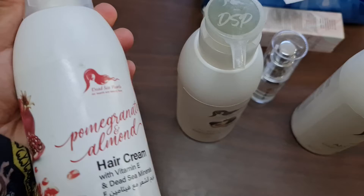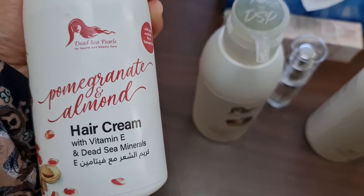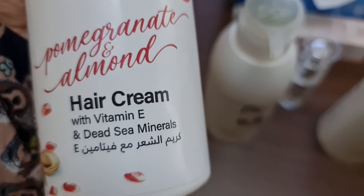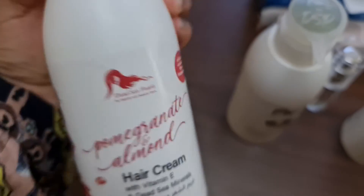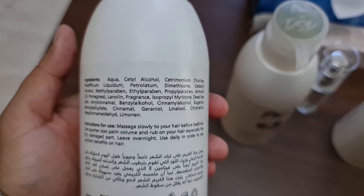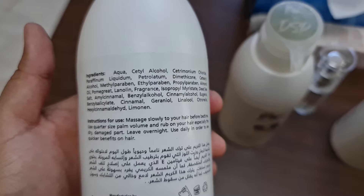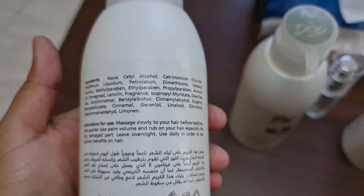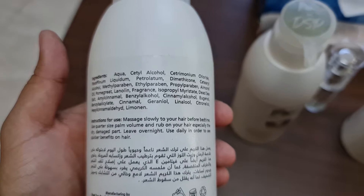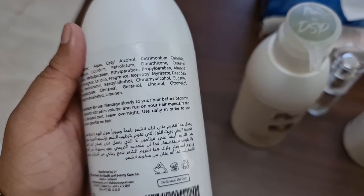This is the first one — a hair cream with vitamin E and Dead Sea minerals. All their products are made with Dead Sea minerals and they are for dry or damaged hair. The directions are very clear. This cream is for bedtime, so you just have to massage and rub it on your hair, especially wherever you feel it's dry, whether at the ends or your scalp, and leave it overnight.